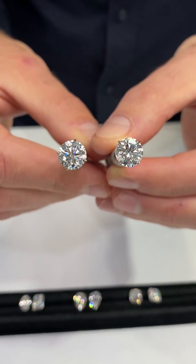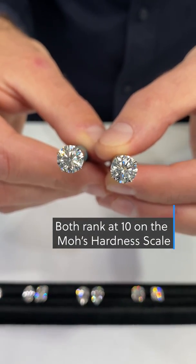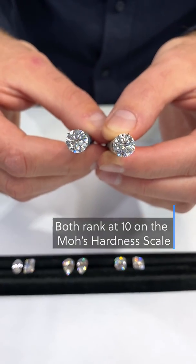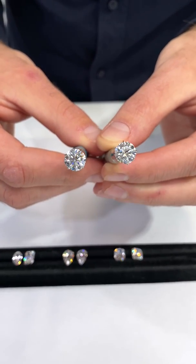They also have the same durability, both ranking at a perfect 10 on the Mohs scale, meaning that they are the hardest mineral on earth and very unsusceptible to breaking or chipping, so they can be worn every day as an engagement ring and cherished for a lifetime.